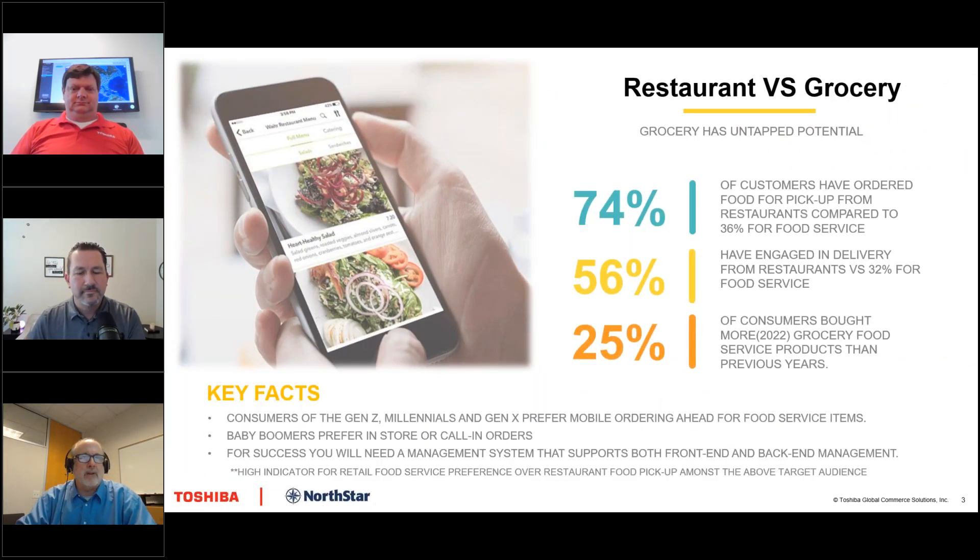What we want to talk about is how we can help restaurants and grocers combine that experience as a melded group of grocerants. Grocery stores have been trying to figure out how to get more people in the door, and one way they've done that is to offer restaurant-type services — whether it's pre-packaged foods, hot foods from a grill, or a salad bar — so customers can pick up a meal quickly.